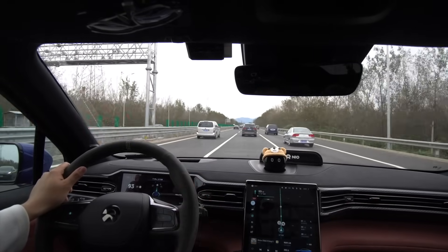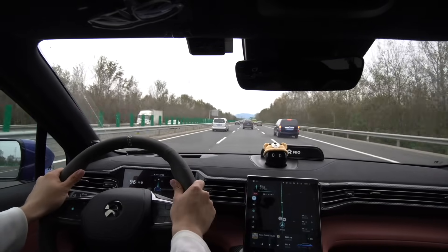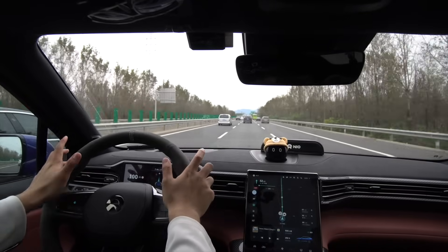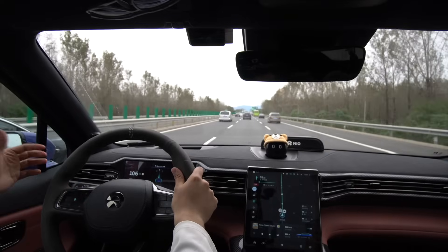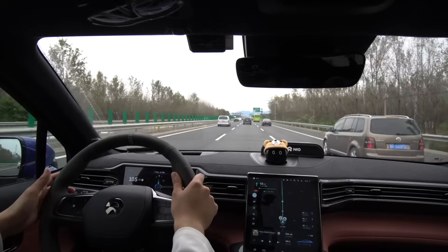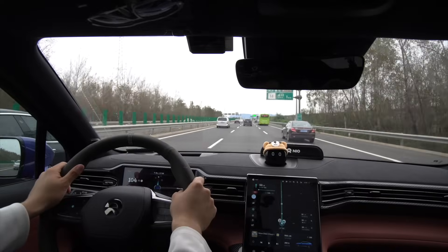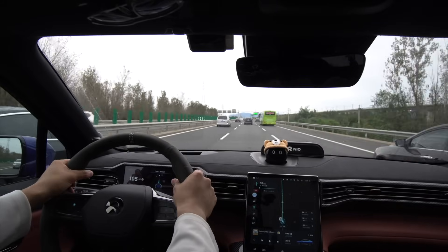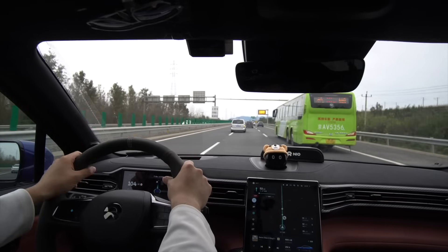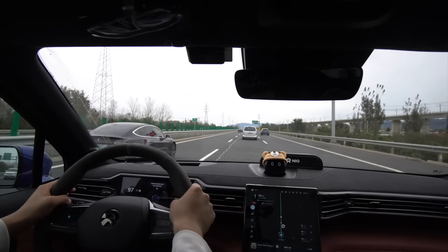My foot is getting tired hovering over the brakes, so I'm going to let it rest. There's a Tesla over there — I'm pretty sure he's also using Autopilot and not holding the steering wheel. Autopilot and NIO Pilot both do similar things, and obviously you can debate which one is better. He wants to do a left turn but there's a car there, so he'll wait for that car to pass and then turn.